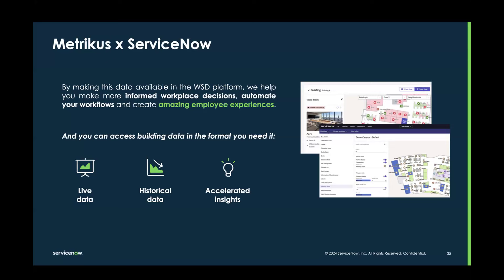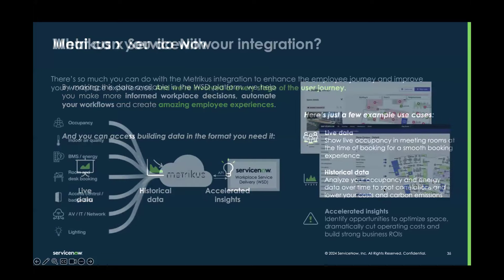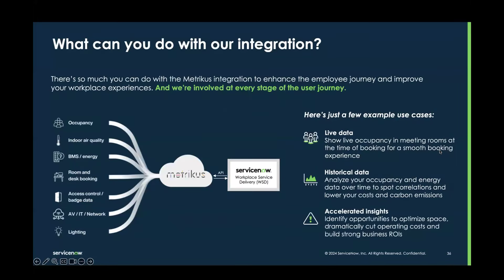Whether you're looking at office redesign, setting sustainability goals, or enhancing workplace experience, Metricus will provide you the data and insights in the format you want — and we do that through WSD. We wanted to show an image of the sheer number of different data sources that can come through Metricus, including existing infrastructure such as your networking or video conferencing equipment that can detect occupancy — all surfaced on ServiceNow.